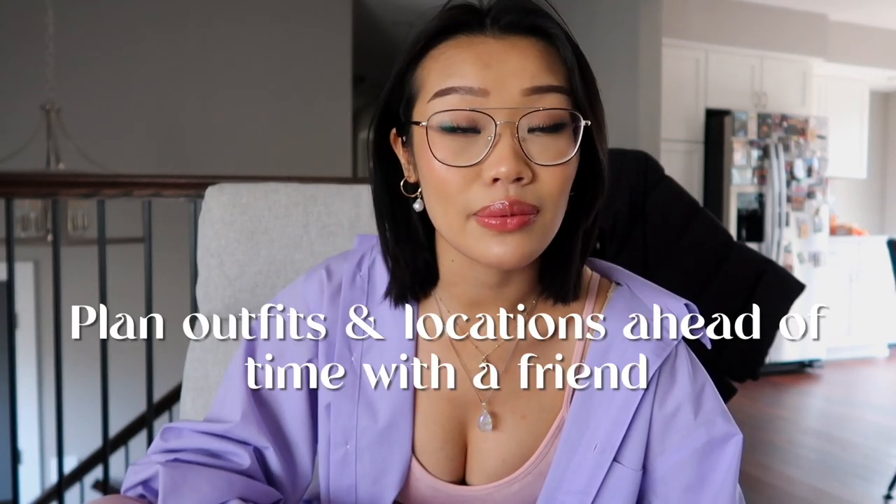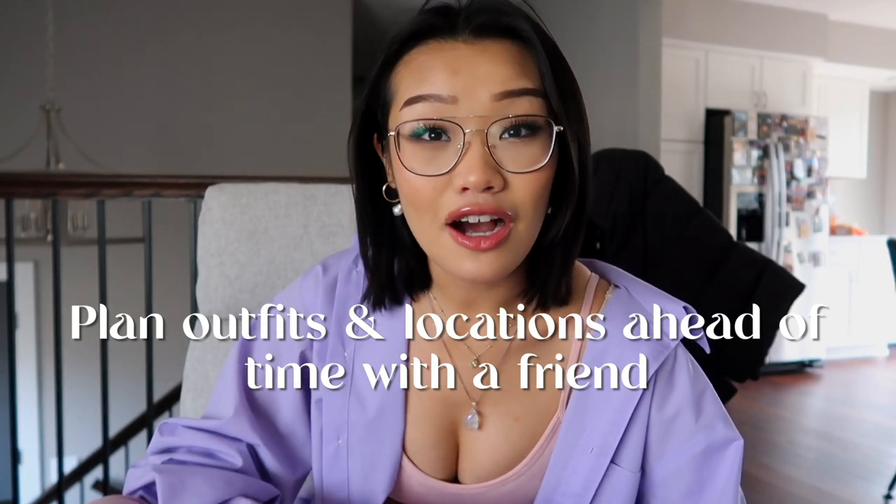If you don't have a lot of time, plan a whole content day. Plan all your outfits at home, plan your locations, eat beforehand, do your makeup and body care, then schedule a day with a friend to shoot all the content at once. Make sure locations are close together to be as time-friendly as possible. I do this with my friend Elena all the time — we check the weather, send each other locations, and we've been able to push out a lot more content recently.